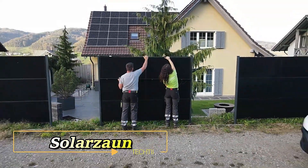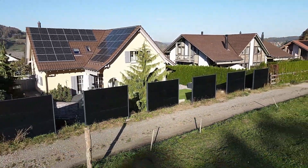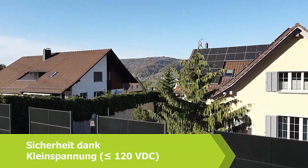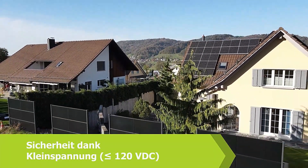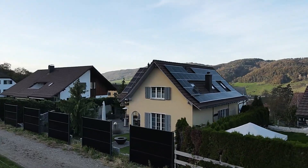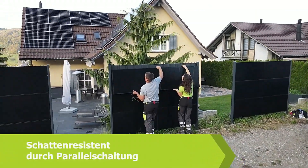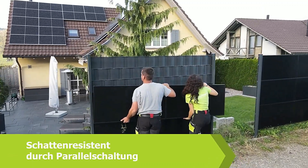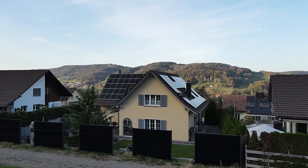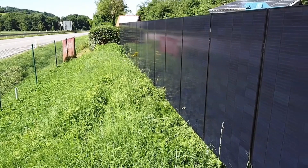Meanwhile, Zound Team is revolutionizing solar energy with their innovative solar fences. Unlike traditional setups, these fences don't need to be extensive — a mere 15 meters can produce up to 2,700 kilowatt hours annually. The genius of Zound Team's design lies in its low-voltage output, ensuring safety for both people and animals. With SolarZone, you can efficiently harness solar power while maintaining a secure and eco-friendly environment. Embrace this cutting-edge technology and power your life sustainably with Zound Team's solar fences.